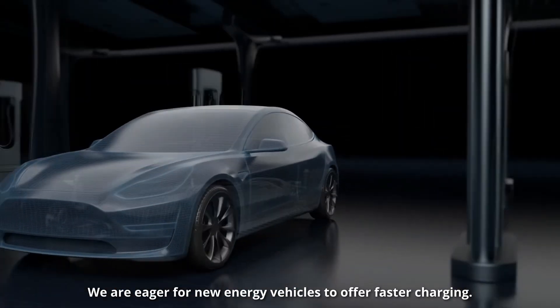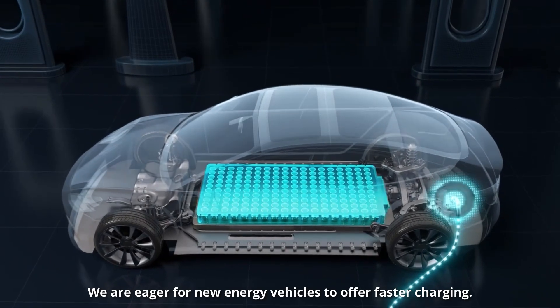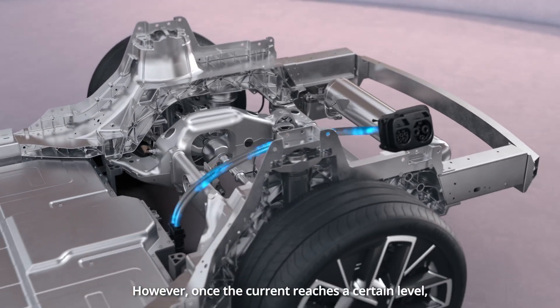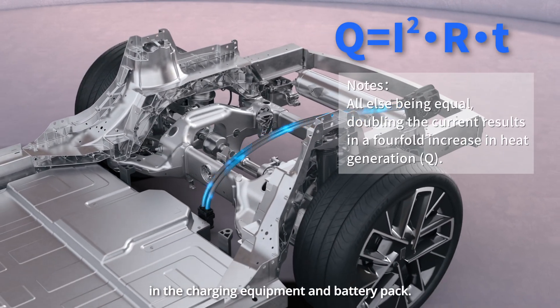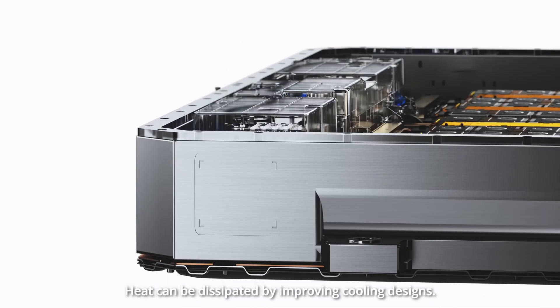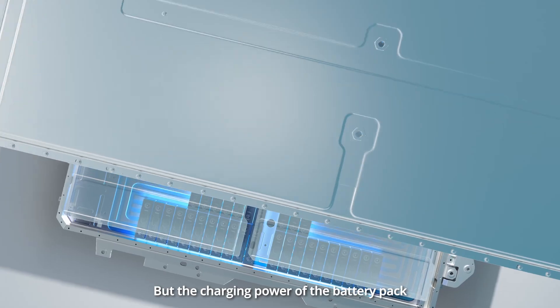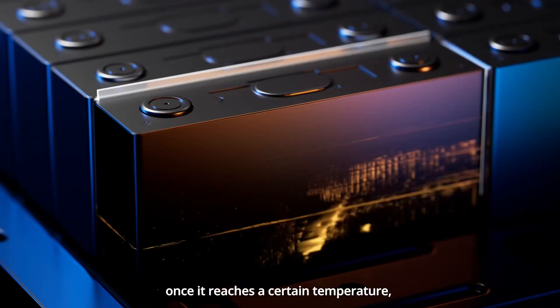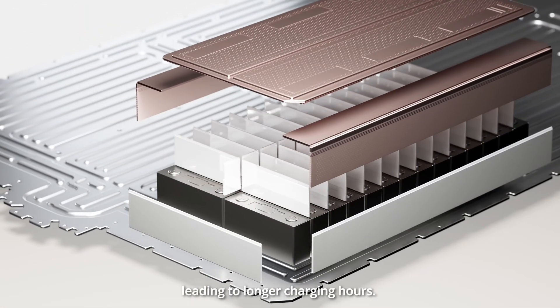We are eager for new energy vehicles to offer faster charging. One solution is to increase the charging current. However, once the current reaches a certain level, it generates a significant amount of heat in the charging equipment and battery pack. Heat can be dissipated by improving cooling designs, but the charging power will degrade significantly once it reaches a certain temperature, leading to longer charging hours.